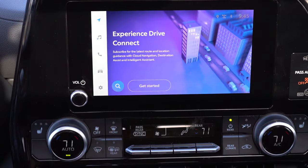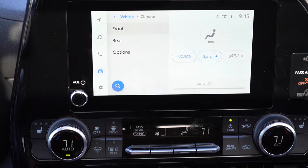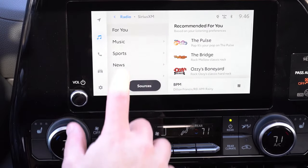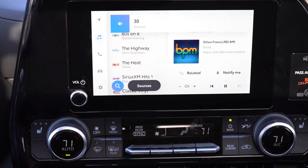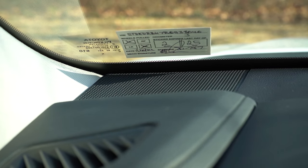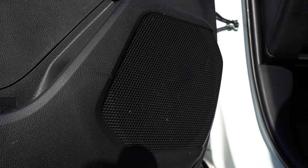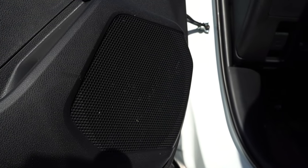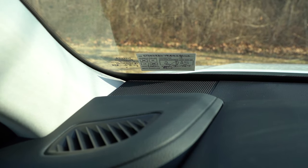The infotainment screen is an 8-inch color touchscreen for the LE, XLE, and XSE; and a 12.3-inch color touchscreen for the Limited and Platinum. Bluetooth audio streaming, wireless Android Auto, and wireless Apple CarPlay all come standard. For sound systems, six speakers come on the LE, XLE, and XSE; an 11-speaker JBL sound system comes on the Limited and Platinum. Testing it out — it sounds pretty much like a six-speaker system, a little above average, with more bass than expected and decent clarity, but nothing crazy for a three-row SUV.